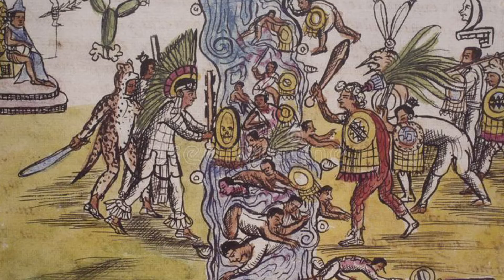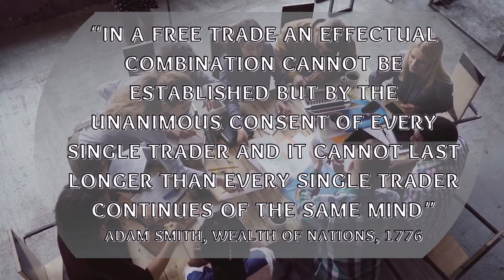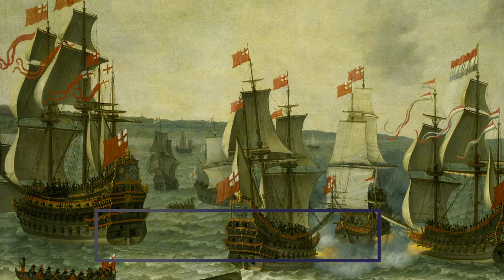We normally refer to Adam Smith's definition from The Wealth of Nations: 'In a free trade, an effectual combination cannot be established but by the unanimous consent of every single trader, and it cannot last longer than every single trader continues of the same mind.' Any even simple glance at the long history of exchange and networks in the old world will indicate they were by no means free. There were limits on who was allowed to trade and participate. Political rulers might routinely confiscate the wealth of merchants they didn't like, and nations were known to go to war over trade routes.